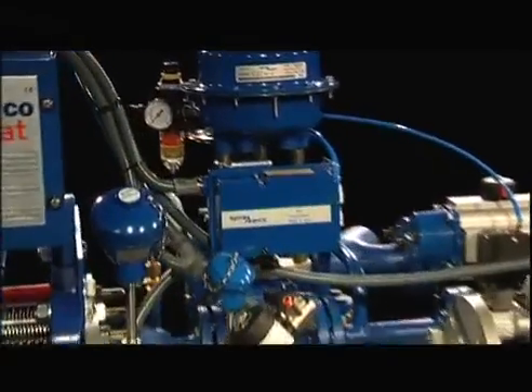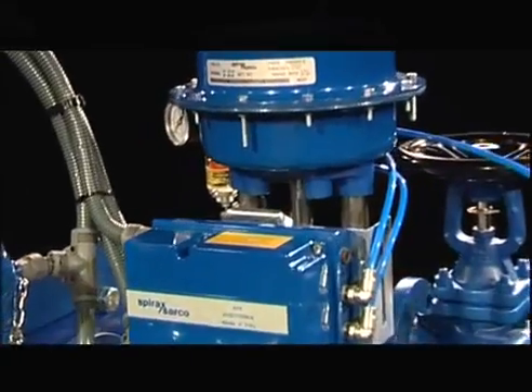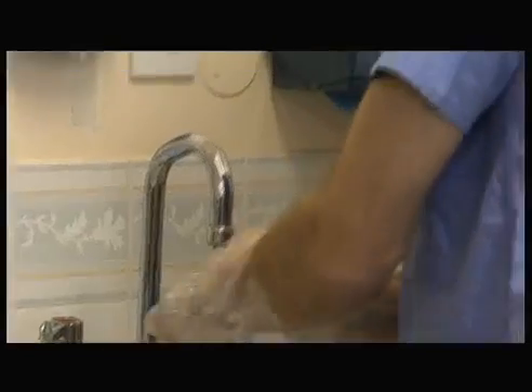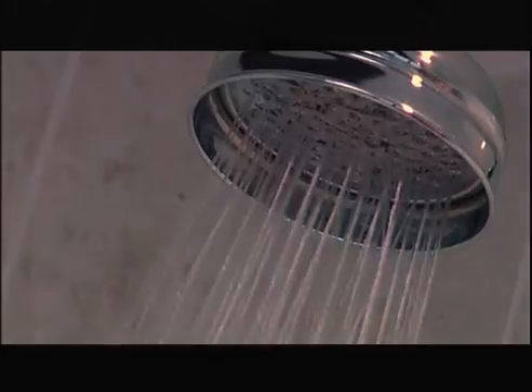The EasyHeat range is suitable for heating applications which include instantaneous domestic hot water, low temperature hot water and process heating. When heating hot water there are many things that you will have to cope with. Low temperature hot water and continuous production processes are examples of stable, steady heat loads, whereas domestic hot water heating involves sudden large load changes on demand. EasyHeat can deal with both.